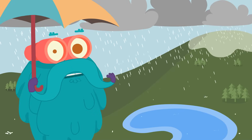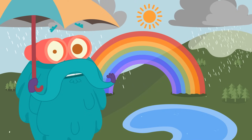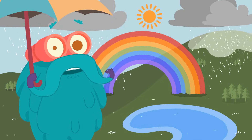So now whenever it's raining, look out for the sun. Who knows, you might just spot a rainbow! This is me, Zooming Out. Tune in next time for more fun facts.